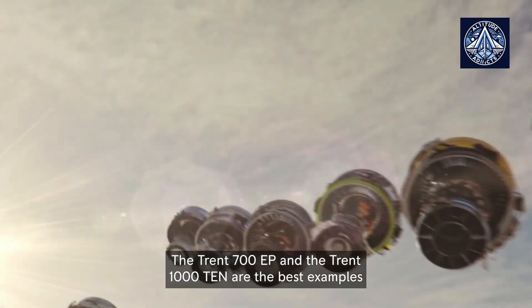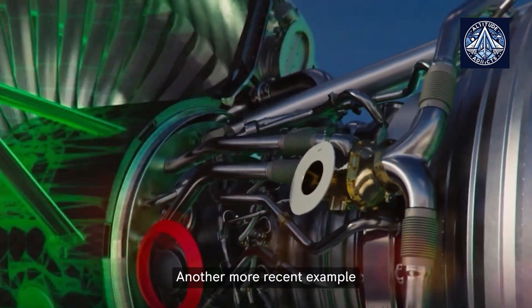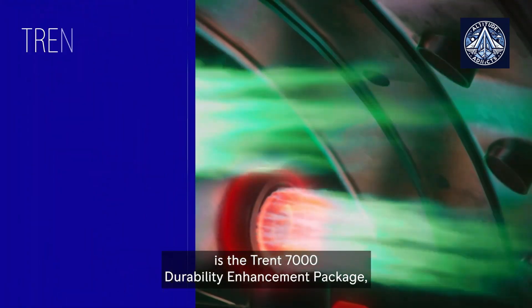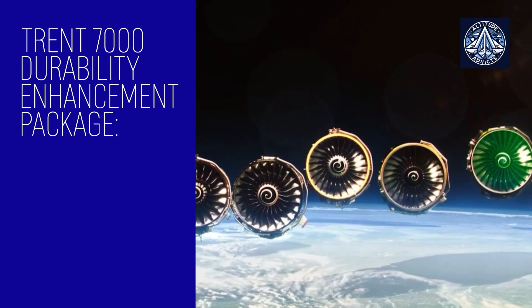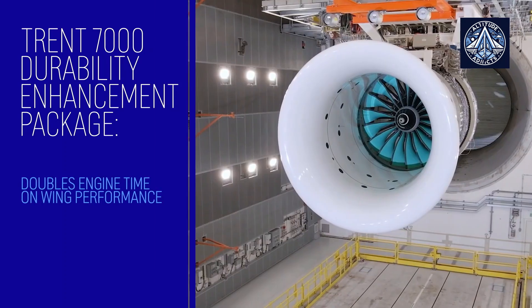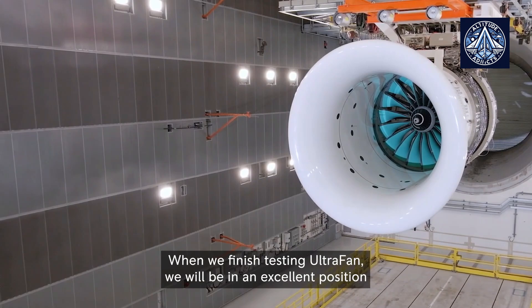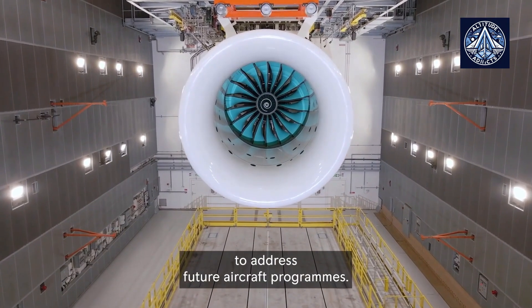As Rolls-Royce unveils these plans at the Farnborough Airshow, the aviation industry will be watching closely. The success of these upgrades could significantly impact the company's position in the market and its relationships with key customers. For Rolls-Royce, the stakes are high, but so too is the potential for renewed success in the competitive world of aviation technology.